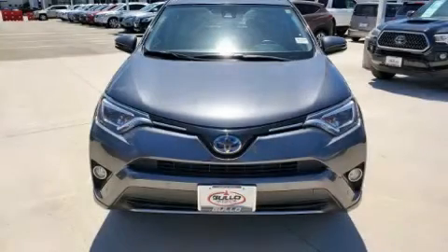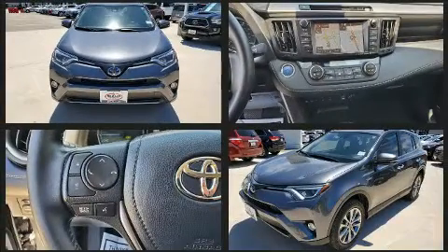Climb inside the 2017 Toyota RAV4 Hybrid. It features an automatic transmission, all-wheel drive, and a 2.5-liter four-cylinder engine.